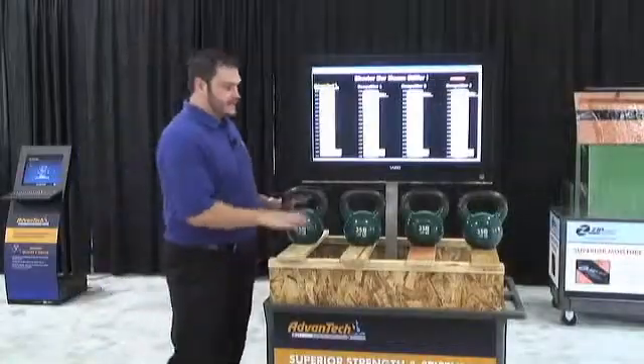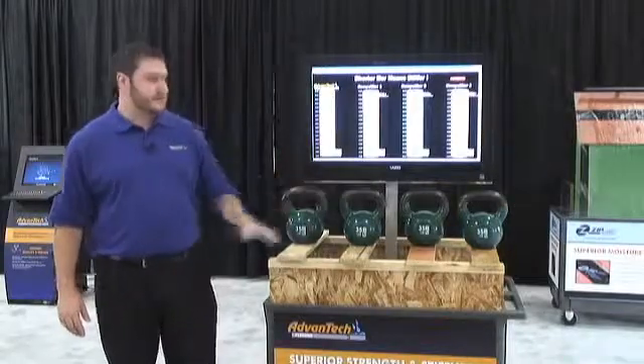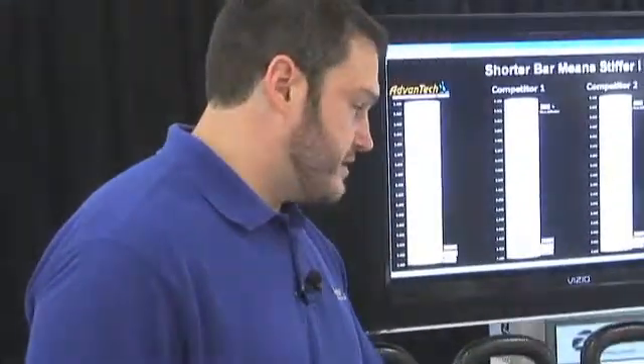One of the things you'll notice right off the bat is that AdvanTec didn't deflect as much as our competing products. We have some competing OSB products up here and even plywood.